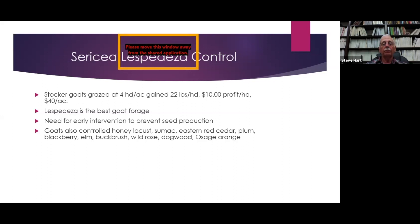Goats also controlled plum, blackberry, elm, buck brush, wild rose, dogwood, and Osage orange — though in general they don't prefer Osage orange very much.